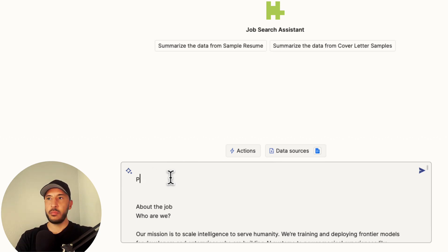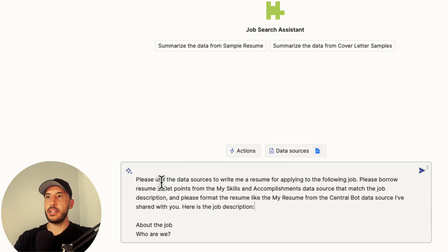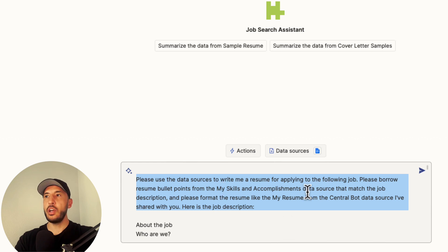I'll type: 'Please use the data sources to write me a resume for applying to the following job. Please borrow resume bullet points from the My Skills and Accomplishments data source.' I'm telling it to use the document I already uploaded.